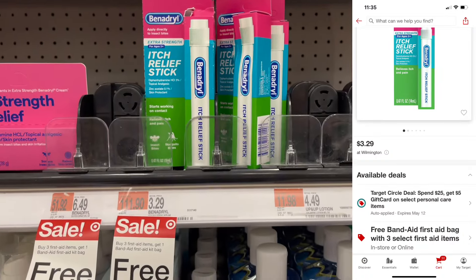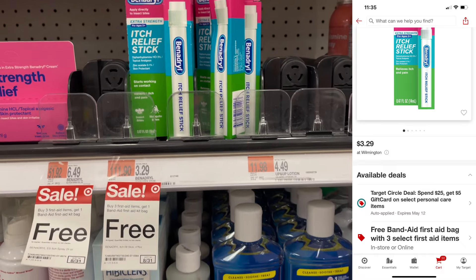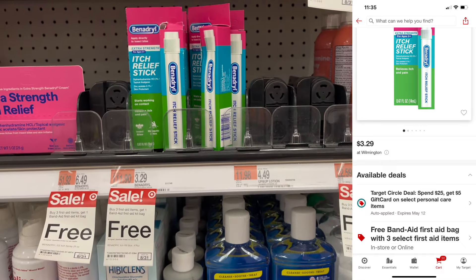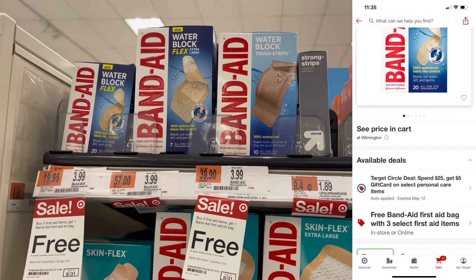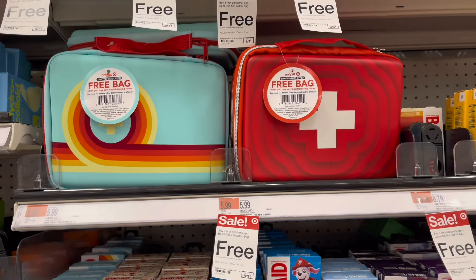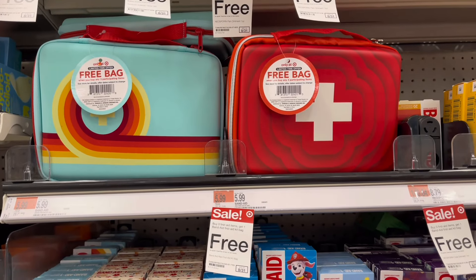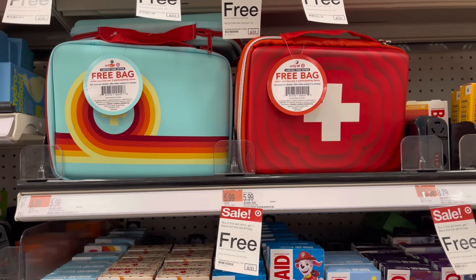The second first aid item is this Benadryl Anti-Itch Relief Stick for $3.29. The last item is the Band-Aids Moisture Lock Flex for $3.99. Then once you grab those items, select your first aid kit — either one of these two for $5.99 — and it comes out to be free.